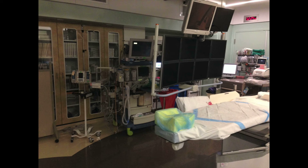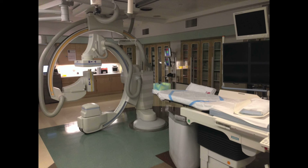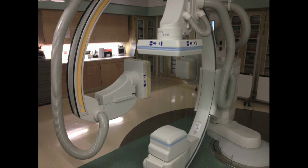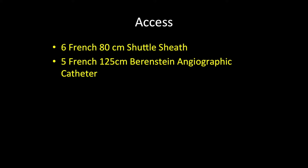These are a couple of images from our cath angiography suite. You can see the monitors and the anesthesia machine behind it. Different views demonstrate our biplane setup in our hybrid suite — a fairly large room which allows accommodation for anesthesia, operative setup, and neuro monitoring. We used a 6 French 80 centimeter shuttle sheath for this patient and a Berenstein angiographic catheter for the selections.